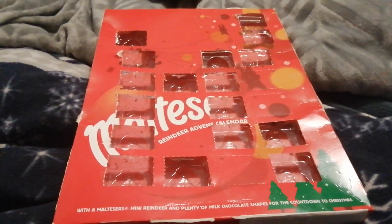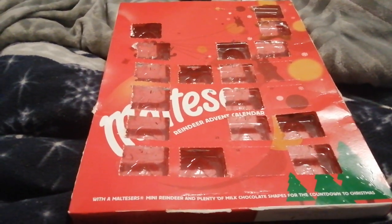Well hello, welcome to the video. It's LewisPlays here with day 18 of the Malteser's chocolate advent calendar.